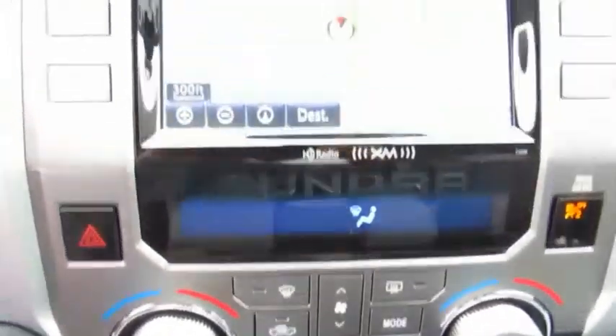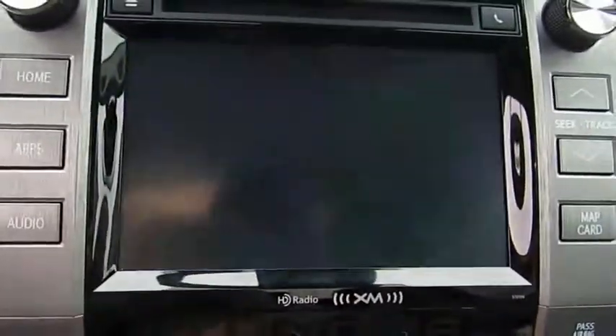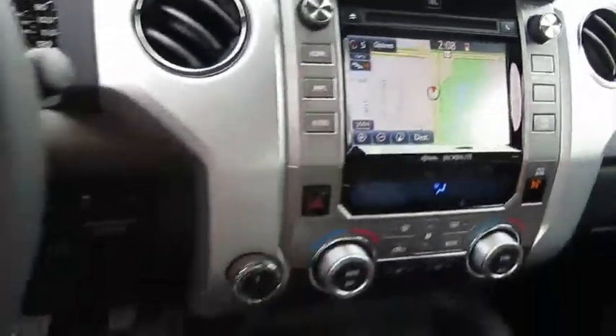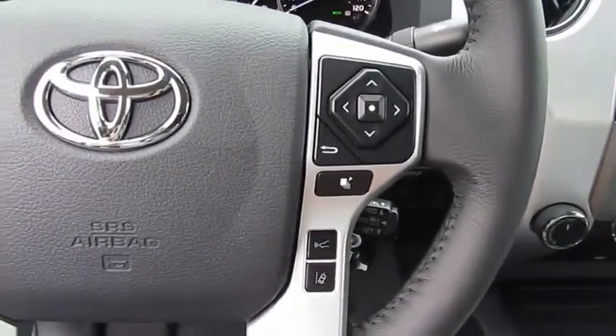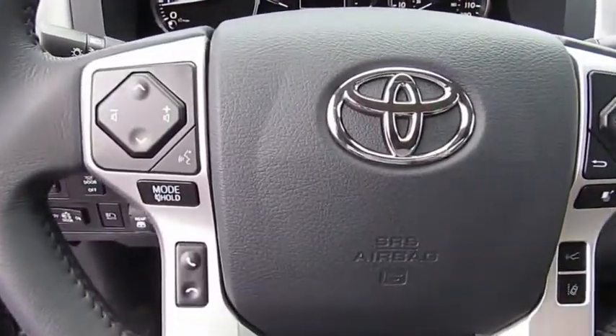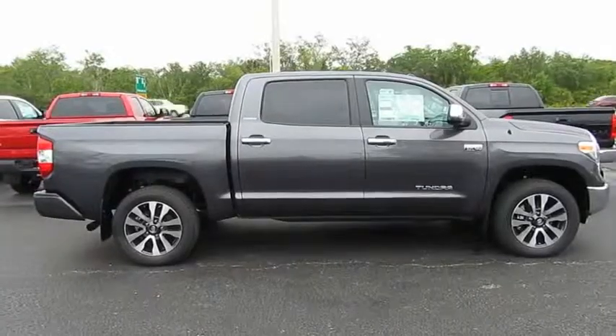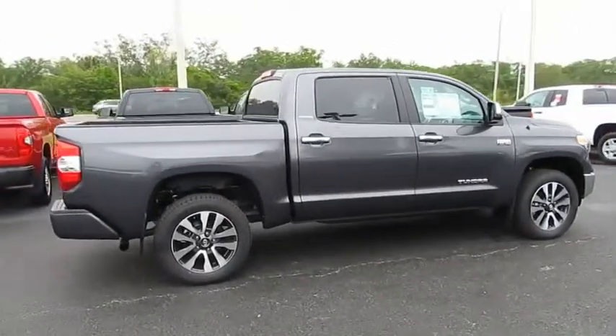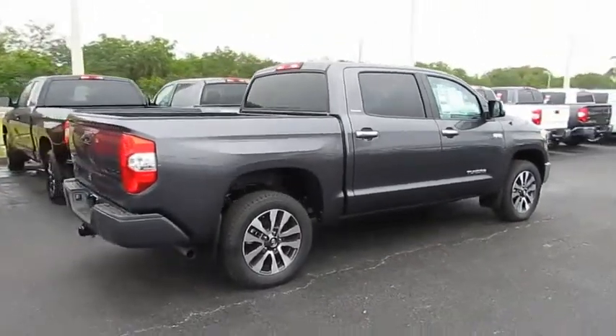This vehicle has less than 100 miles. Here are some of this vehicle's great options: traction control, anti-lock braking system, power passenger seat, four-wheel drive, navigation system, air conditioning, Bluetooth wireless data link for hands-free phone, power steering, HomeLink garage door opener, and aluminum wheels.